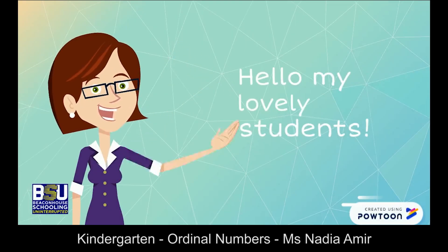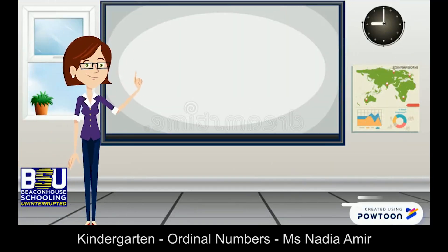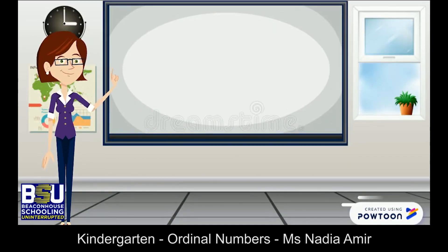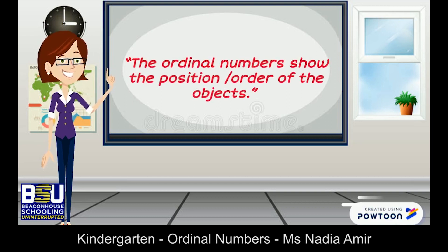Hello my lovely students, I hope you all are doing good. Today we are learning about the ordinal numbers. Do you have any idea what ordinal numbers are? The ordinal numbers show the position or order of the objects.